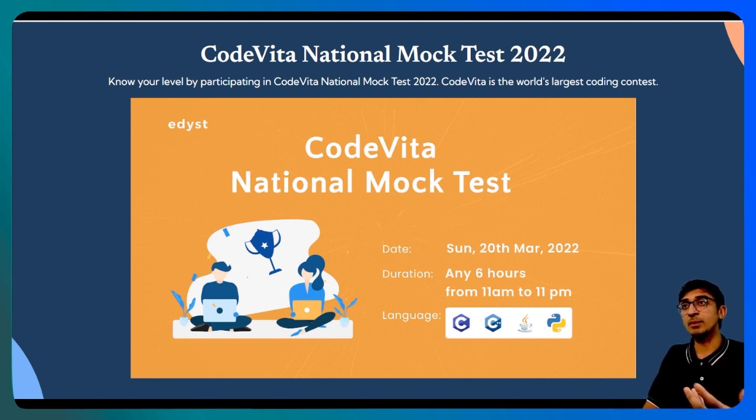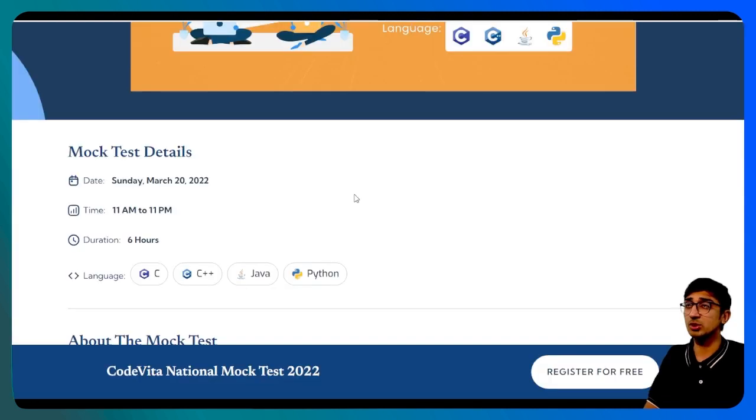The test can be given in any one of C, C++, Java, or Python — that's up to you, whichever you want to choose. Do remember that in the actual Code Vita, you can choose other languages as well, but we have restricted only to these four because these are the most popular ones out there.